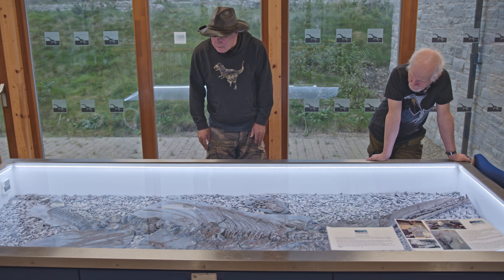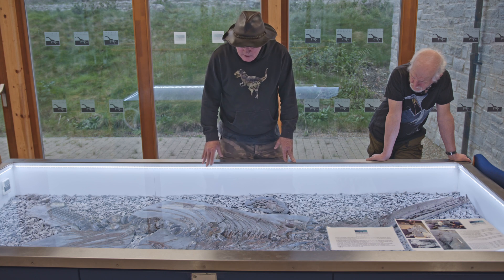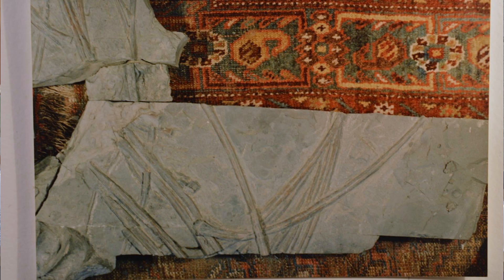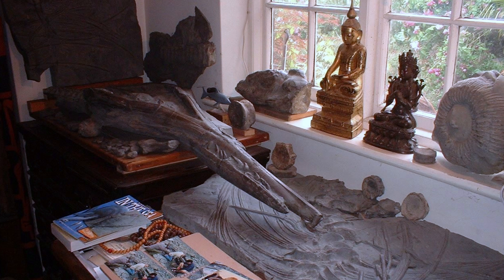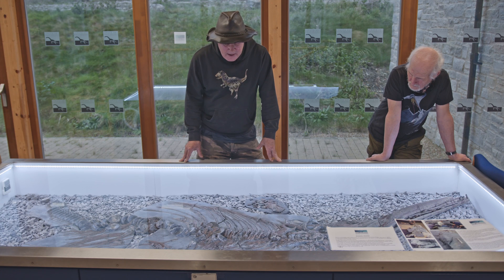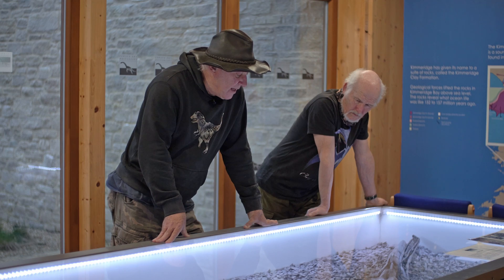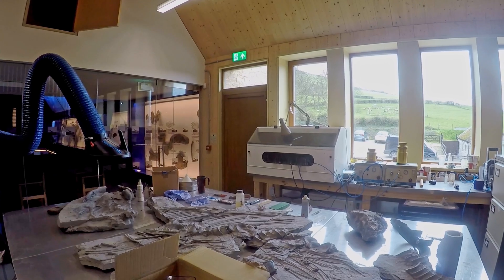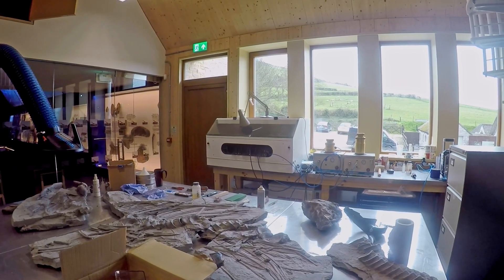153 million years later, we discovered it. I did my best to prepare it from the ventral side — from its bottom-up side. I had it in my cottage in Hampshire and then in Dorset for quite a few years. Then I had to move into a much smaller house. A friend, Martin, agreed to have it — he lived out in Kent — but then he was going to move. So he kindly brought it down in a van for Steve, and I gifted it to the Etches Collection. Steve, you worked for about eight months on it, preparing it from the dorsal side.